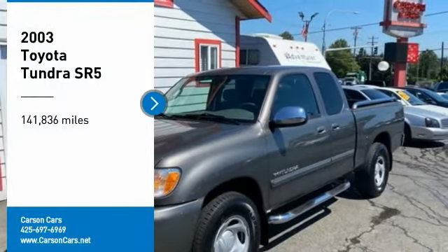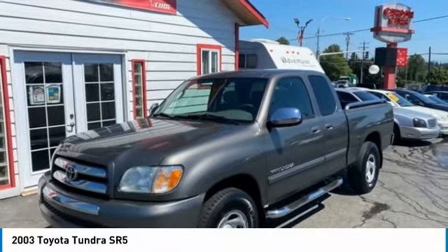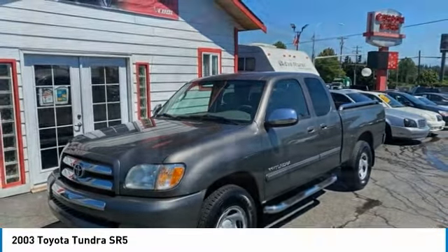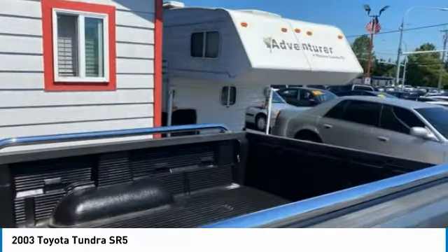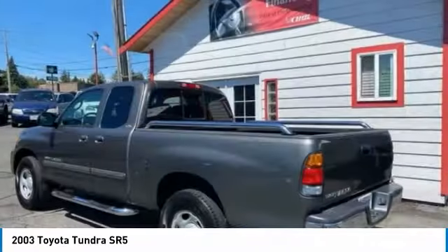Come test drive the 2003 Tundra. The Tundra has a number of unique features useful for those using it as a work truck, including extra large door handles, a deck rail system, and an integrated tow hitch.